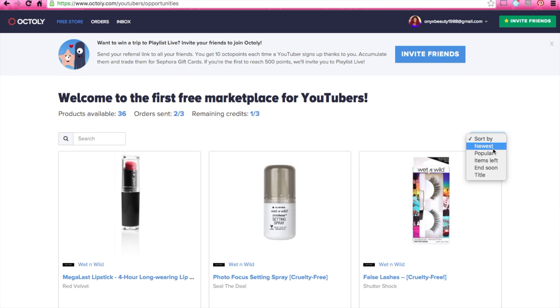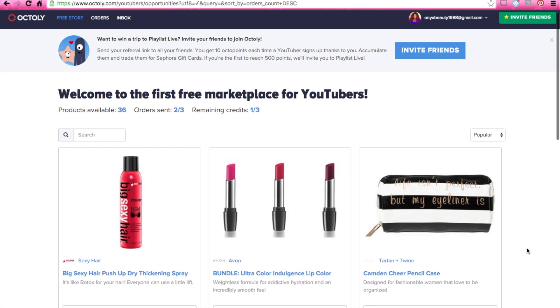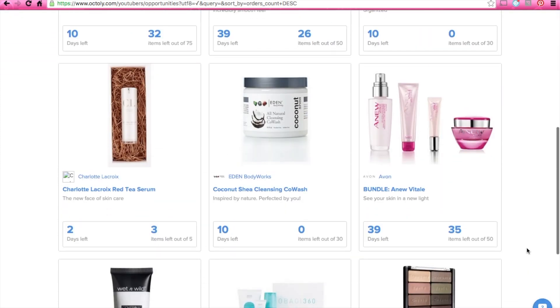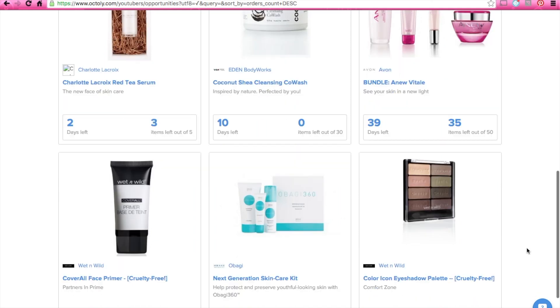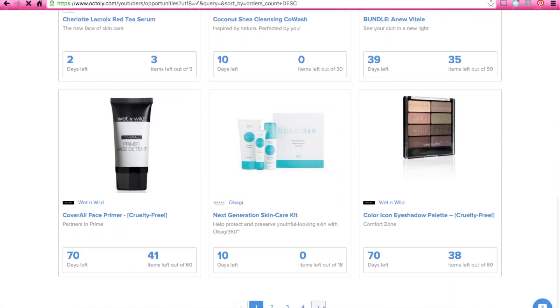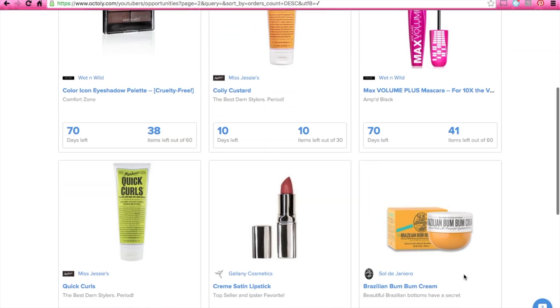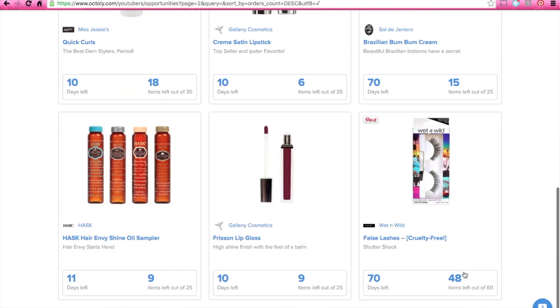You can basically browse this free store — it's like online shopping, you guys. It's kind of addictive. You can browse on the website and decide which products interest you, so it's totally your decision which products you want to review. You choose which products you're interested in and then you apply to review them.